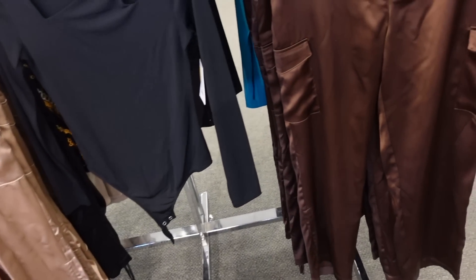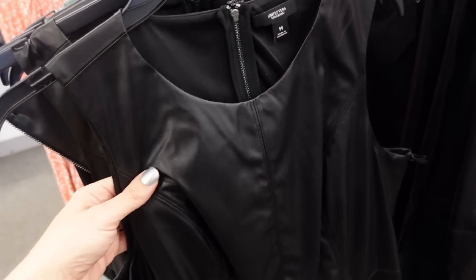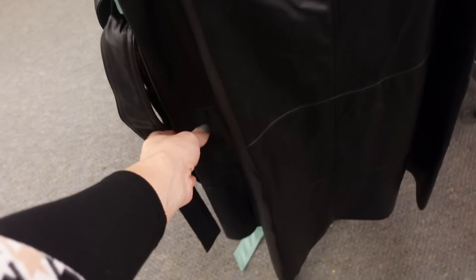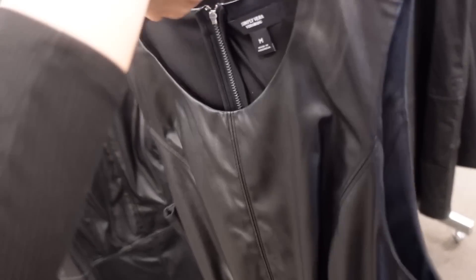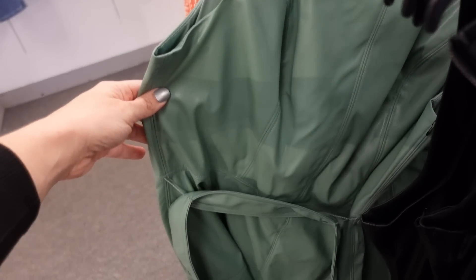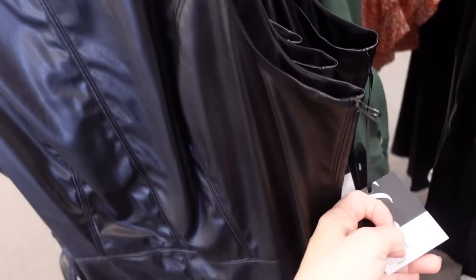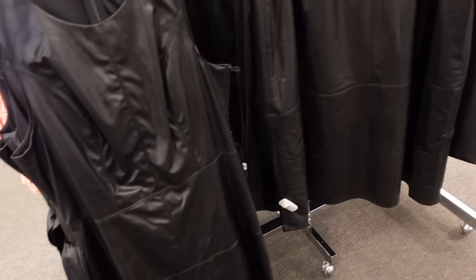New faux leather dress from Simply Vera. Has a higher neckline, seam detail, comes with a belt, and flows out toward the bottom. It's completely lined with a zipper in the back, also comes in green. They're 25% off, regularly $64, so $48.